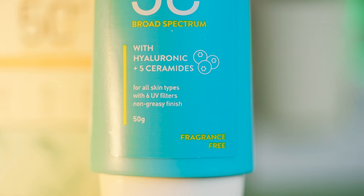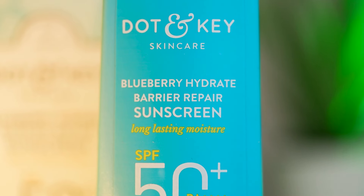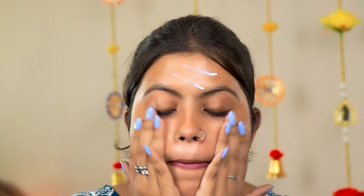It also contains hyaluronic acid and 5 ceramides, so hydration is not an issue. It comes in tube packaging with 50 grams of product. Talking about the consistency — the sunscreen is a little thick, but there is no color and no white cast at all. No sweating either — it absorbs very well into the skin with a non-greasy finish. If you want a good sunscreen with no white cast, you should definitely try it.